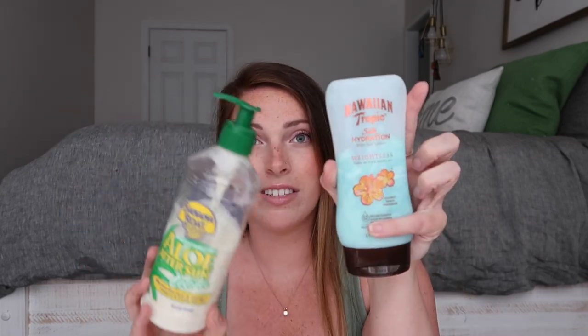After that I go in with the Banana Boat Moisturizing Aloe After Sun Lotion — I've clearly used a lot of this. It smells good, it's lightweight, and these two products paired together are a dream team. I even use this as my regular moisturizer sometimes during summer. It has pure aloe vera and vitamin E that preserves and extends your tan, which is pretty cool.